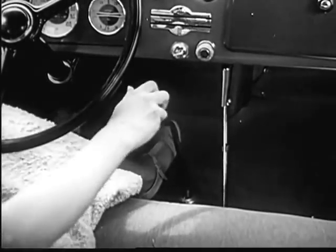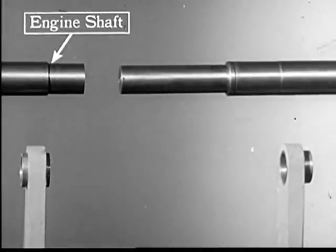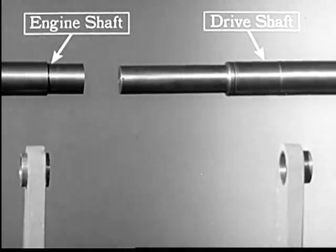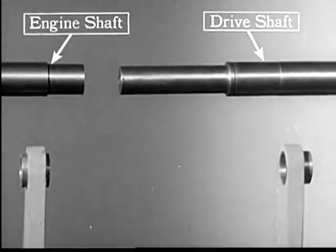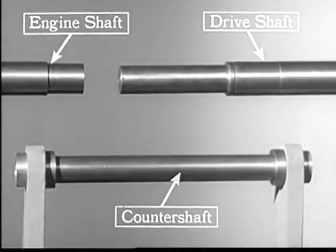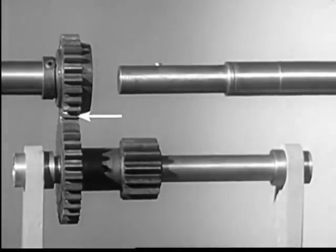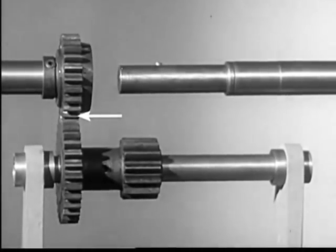Let's start from scratch and put together a model of the gears that we shift in our motor car. The shaft on the left comes from the engine. The shaft on the right carries the power back to the rear wheels. To connect these two with gears, we'll need another shaft known as a counter shaft. These two gears carry the power from the engine shaft to the counter shaft and are always connected or in mesh.